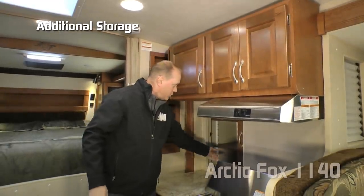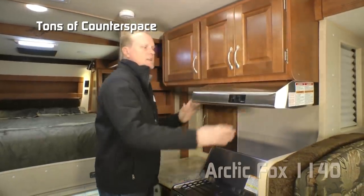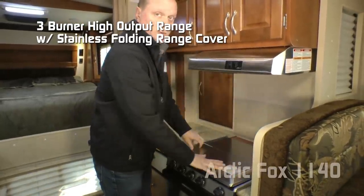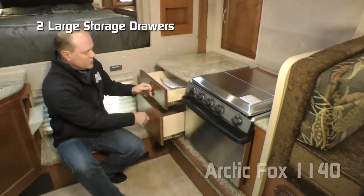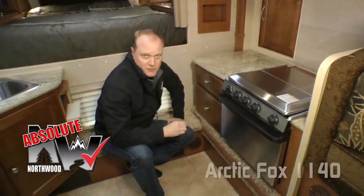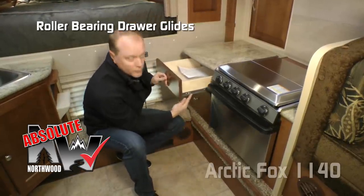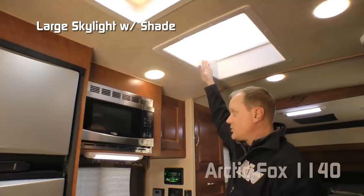Additional storage to the rear with removable adjustable shelving, tons of counter space, stainless steel range hood vent with fan and light, three-burner high-output range with stainless folding range cover, knife rack and backsplashes to the rear and side, and two large storage drawers. Absolute Northwood cabinet construction means we utilize face frame construction like you'd find in your house, with hardwood cabinet doors and drawer fronts, all with roller bearing drawer guides.